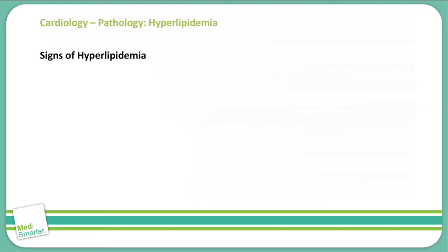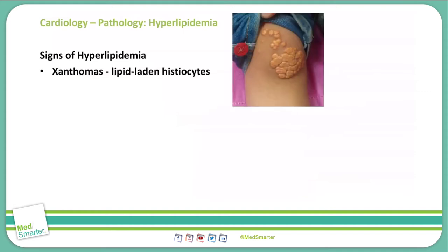Some signs that the human body gives to show that levels of lipids or fats in the body are high include xanthomas. These are classically described as lipid-laden histiocytes. As you see in this picture here, this is a classic presentation of xanthomas, which are plaques or nodules that are on the skin. You can especially see this over extensor surfaces of joints as well as in the eyelids.